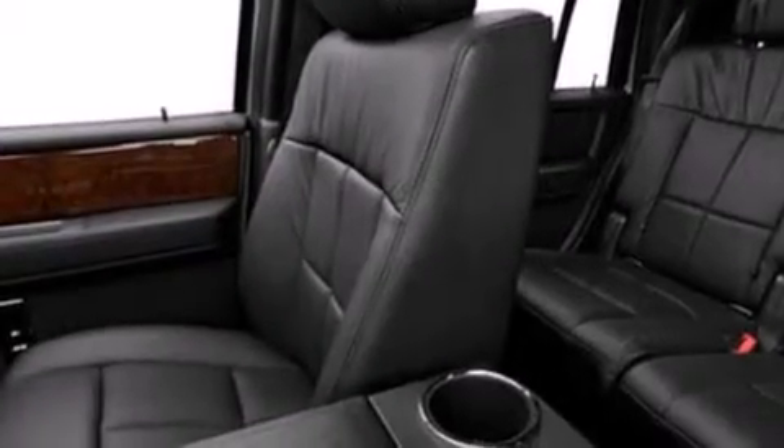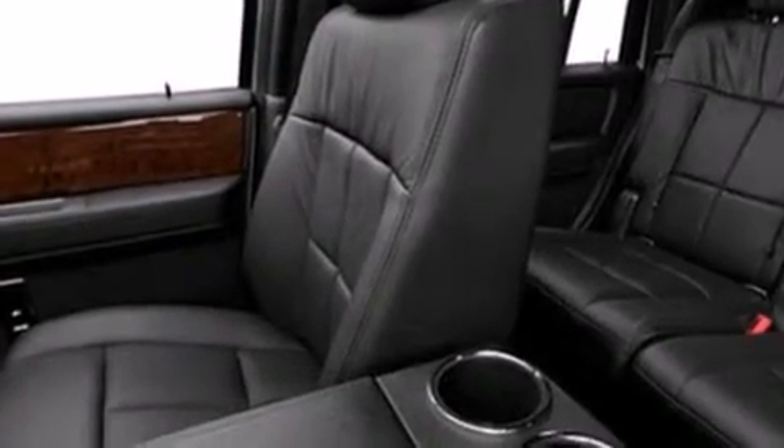Also included are big 18-inch wheels, traction control and stability control systems, and memory settings for the driver seat's positions so you can recall your favorite position with the push of one button.